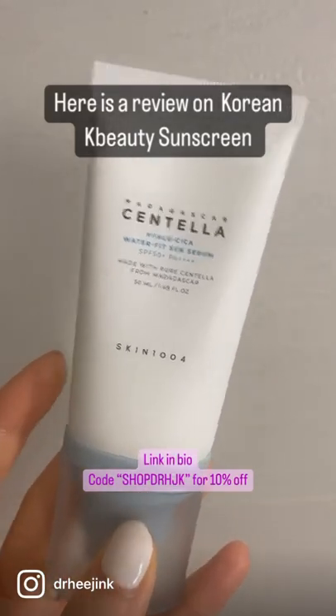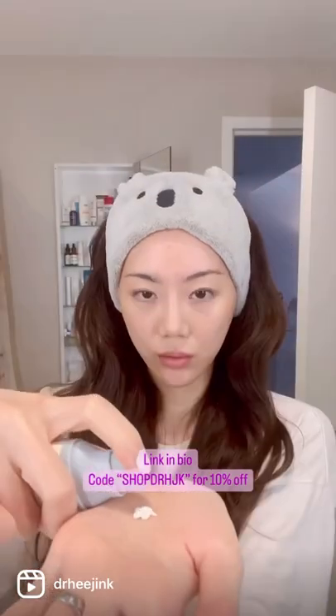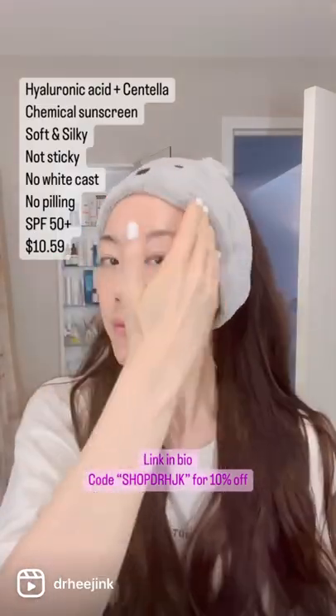Here's a review on Korean K-Beauty Sunscreen. This one is Madagascar Centella Hylosica Waterfit Sun Serum. It's SPF 50+, and it's a chemical sunscreen.